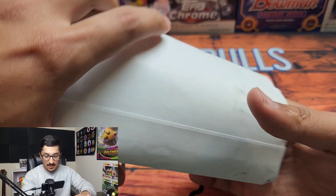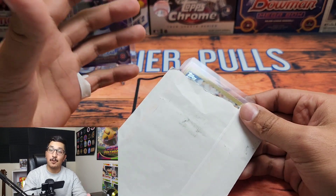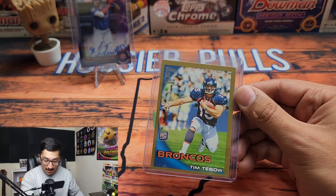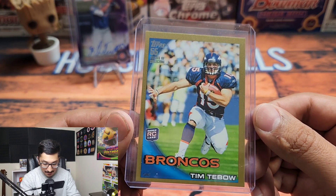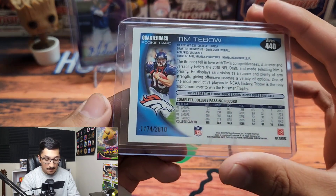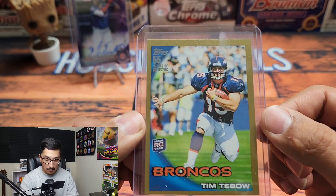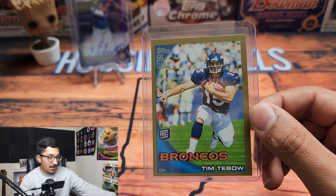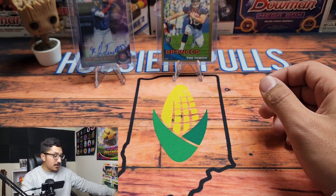If you're a fan of the channel, you know that I am a huge Tim Tebow fan. Look at this — 2010 Topps 55 Years of Collecting, this is a gold Tim Tebow rookie card numbered out of 2010. This was an absolute essential card for my Tim Tebow personal collection. It's in amazing condition, absolutely gorgeous card of one of my favorite players ever.